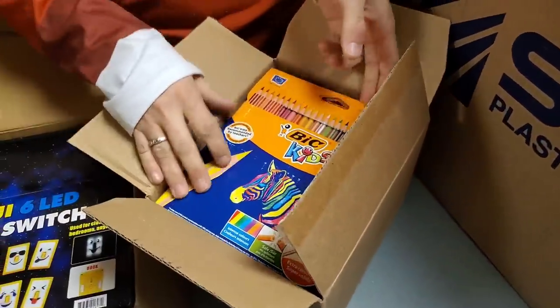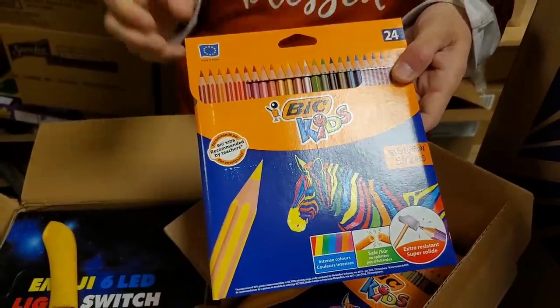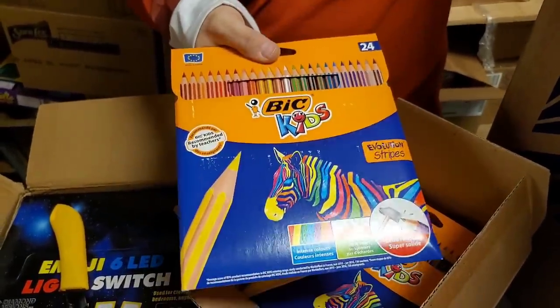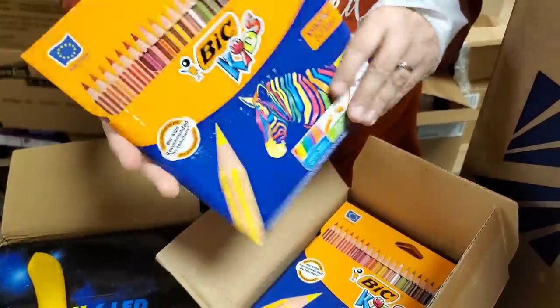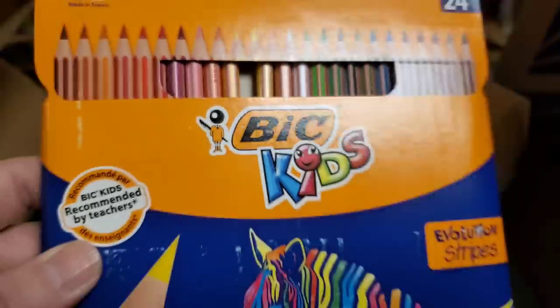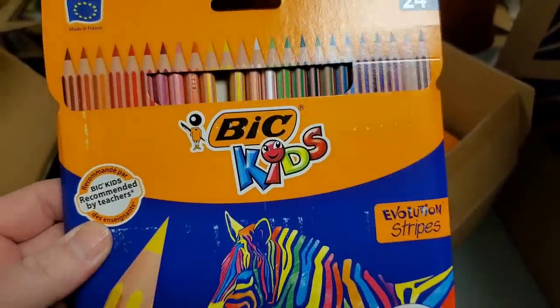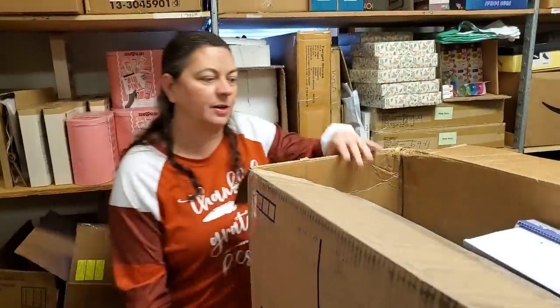Oh, these have been selling so fast — we're almost sold out. It's a nice set of colored pencils, and they're pretty well sharpened. Made by BIC, which is interesting since you usually think of them as a razor company. Everyone who's gotten them says they like them. It's a big pack too — 24 different colors.